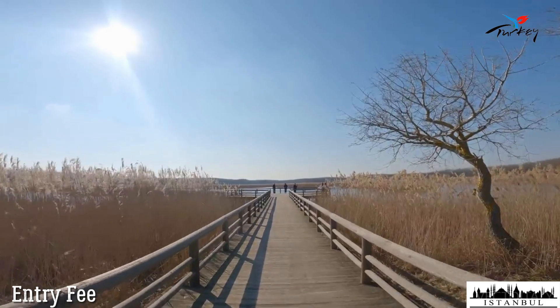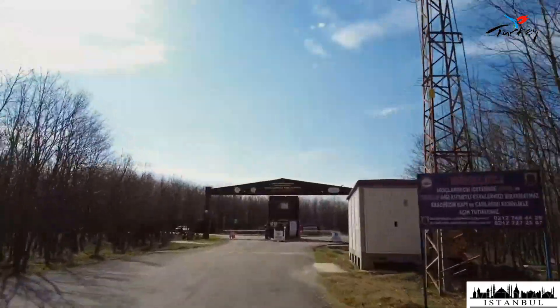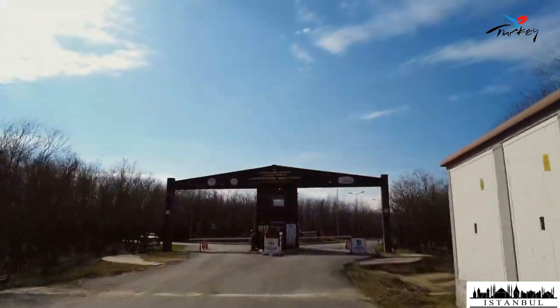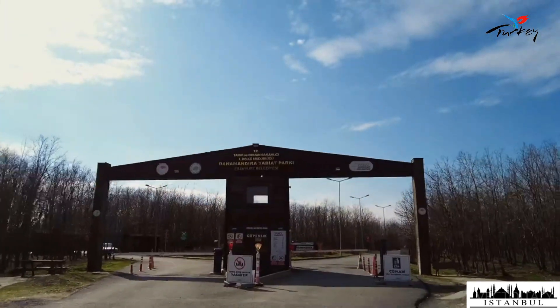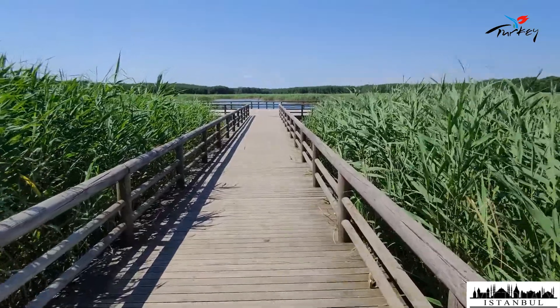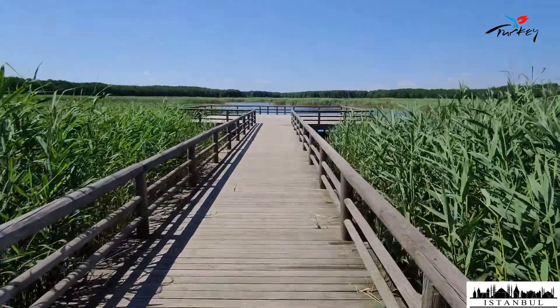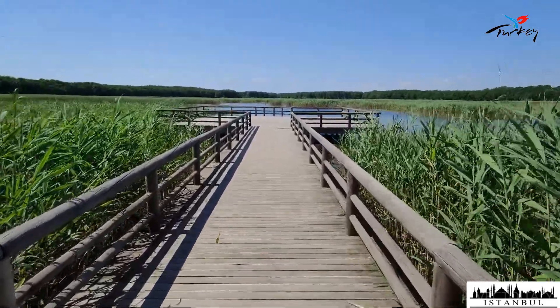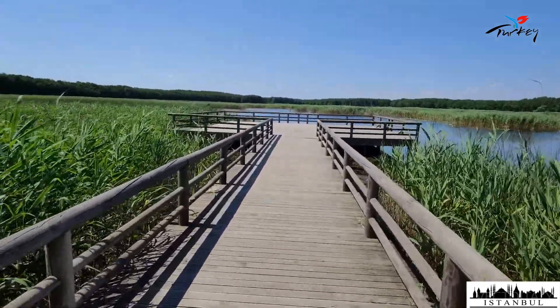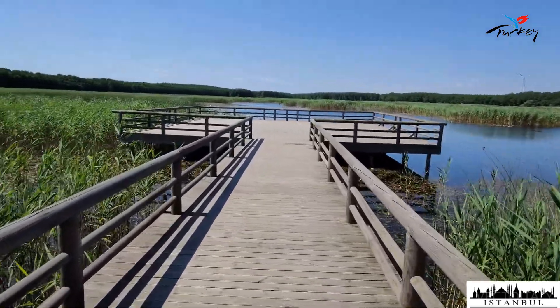Danamandara Nature Park entrance fee: entrance is paid and the fee list is determined by the General Directorate of Nature Conservation and National Parks. In Danamandara Nature Park there are toilets, places of worship, a pier, picnic areas, scenic viewing areas, a walking track, and suitable areas for nature sports activities. No separate picnic fee is required.